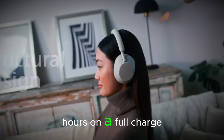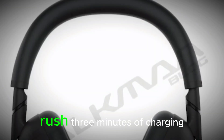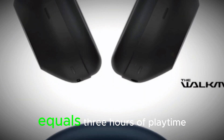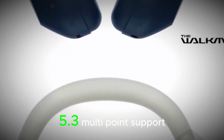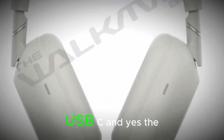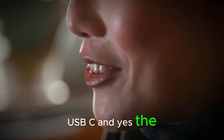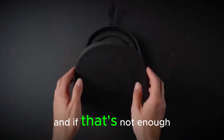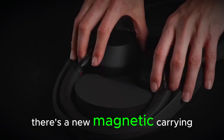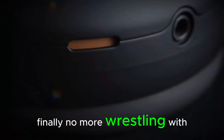Battery life: up to 30 hours on a full charge, and if you're in a rush, 3 minutes of charging equals 3 hours of playtime. Plus, you still get Bluetooth 5.3, multi-point support, USB-C, and yes, the beloved 3.5mm jack for the wired loyalists. And if that's not enough, there's a new magnetic carrying case — finally, no more wrestling with zippers.